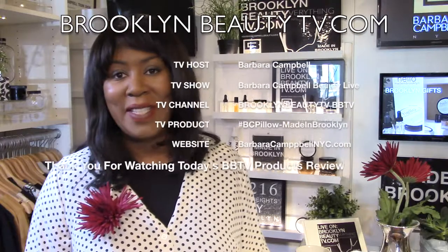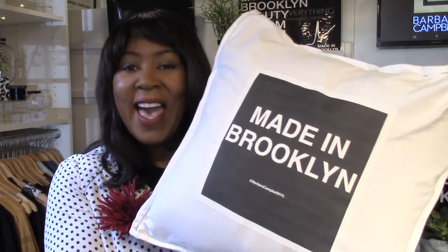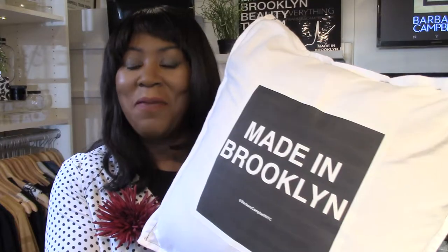I hope everyone's having a really nice day today. I wanted to come and present to you a new product. We've been talking about products for your home, and it's so important to have your guests feel comfortable. So today, I'm introducing the Made in Brooklyn pillow. I'm so excited because I've been talking about the comfort of your home and how it's so important to have it ready for your friends and your family when they come for the weekend.